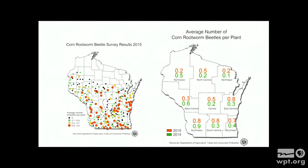The graph on the left helps solidify the need to scout for beetles. There are a lot of orange dots — those are the fields that are over threshold that were scouted in 2015. But there are also a lot of black, green, and yellow dots — those are fields below the economic threshold. There have been some increases in areas of the state, but generally look at those numbers — they are still pretty low.